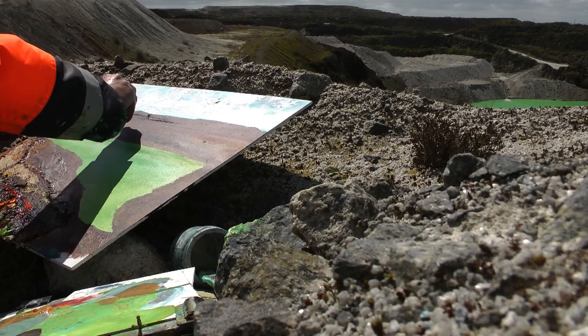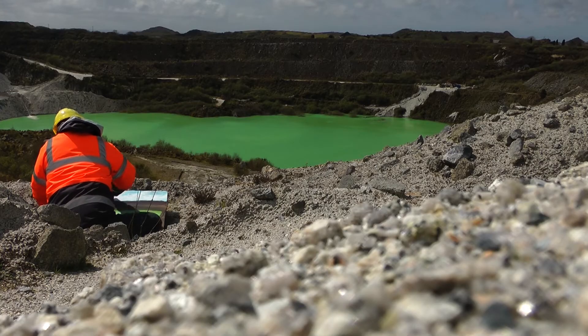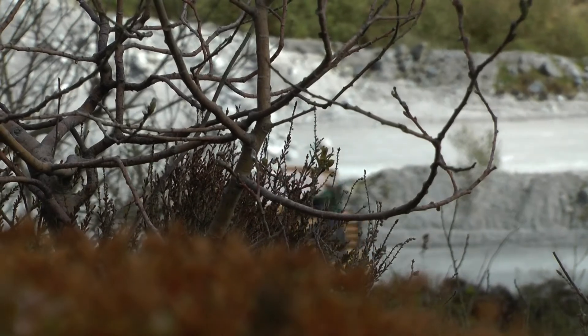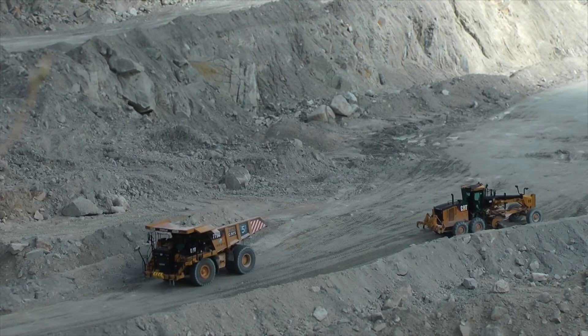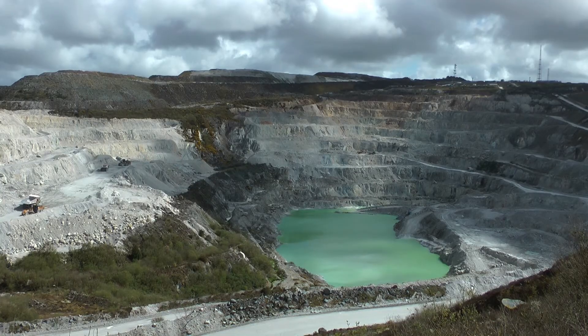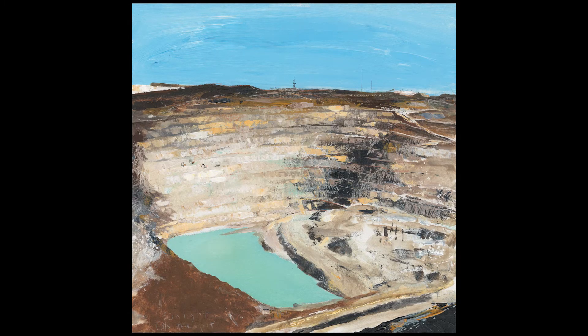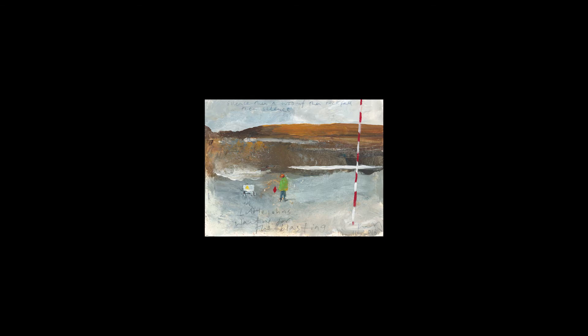For this project, I worked in situ throughout the winter of 2018 and into the spring at Little John's China Clay Works, probably the largest working clay mine in Cornwall, observing the workers in the pit, extracting and transporting the china clay in this extraordinary man-made landscape to make my mixed media paintings — from huge tarpaulin-sized canvases to small intimate studies, all completed on site in situ.